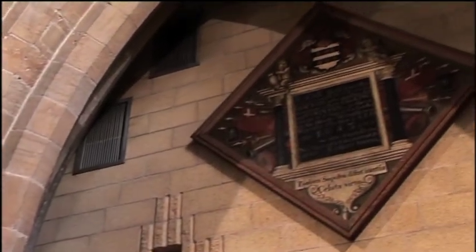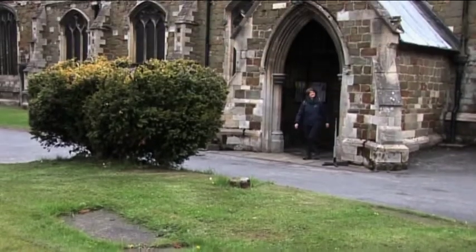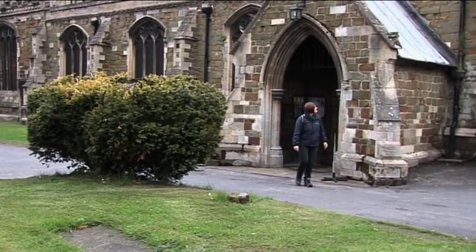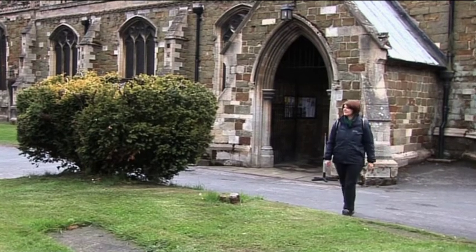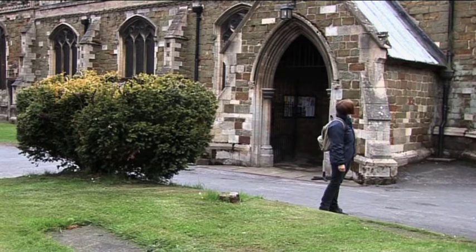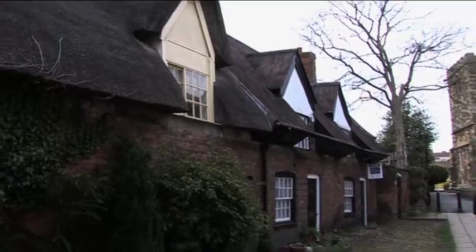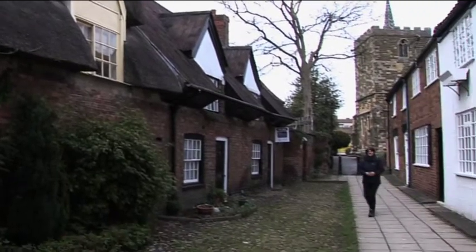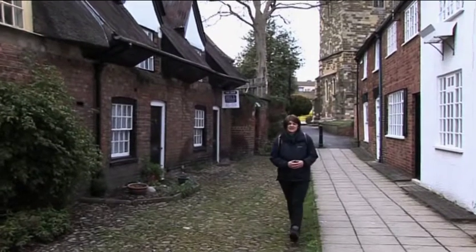Outside of the main door, among the shadows, lies the grave of Dr John Fawcett and his family, interred where only outcasts were buried. The idea of this so repelled him that he ensured he was buried amongst those less fortunate than himself.